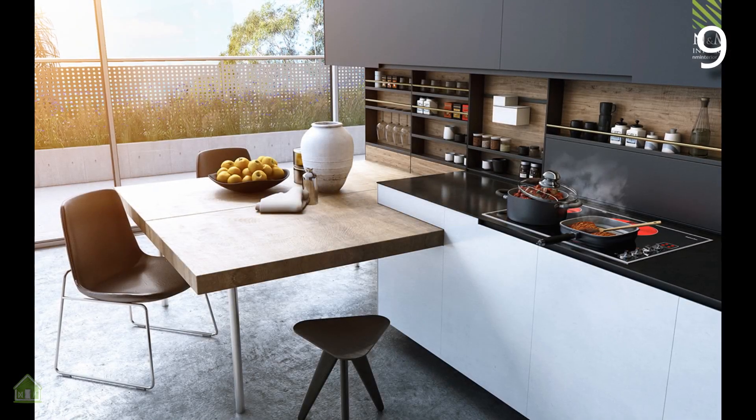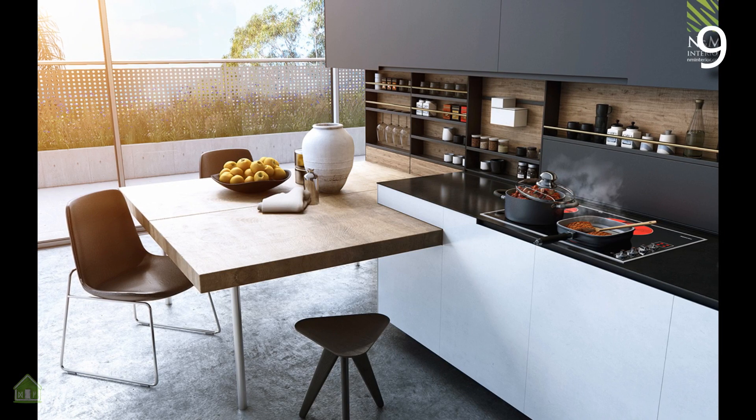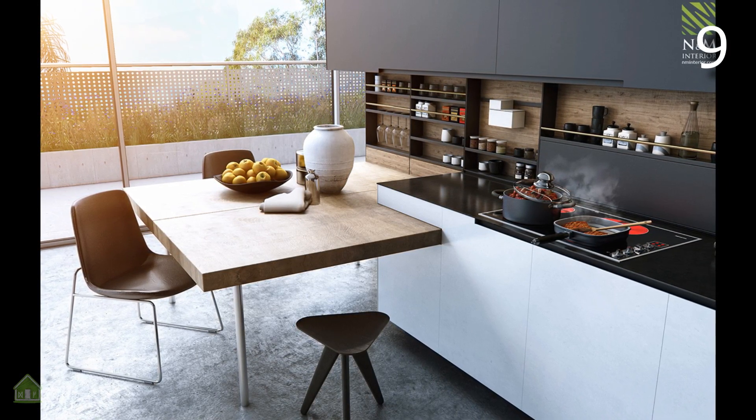Although this kitchen doesn't have as much space as some of the others on this list, with the right modern furniture and layout, it is still possible to squeeze in a comfortable breakfast nook.